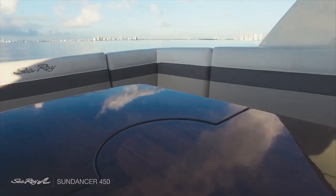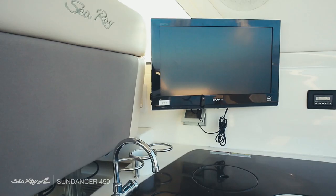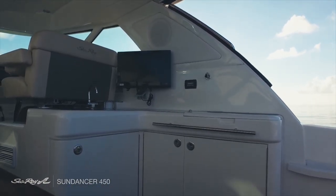Additional amenities in the stern are a flat TV, an electric barbecue grill, a stainless steel fridge, a cooler, a wet bar including a sink and a convenient trash can.